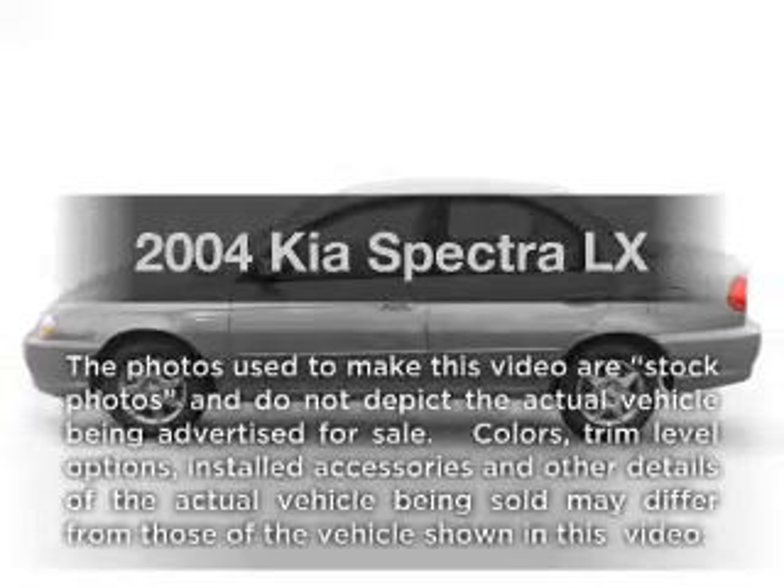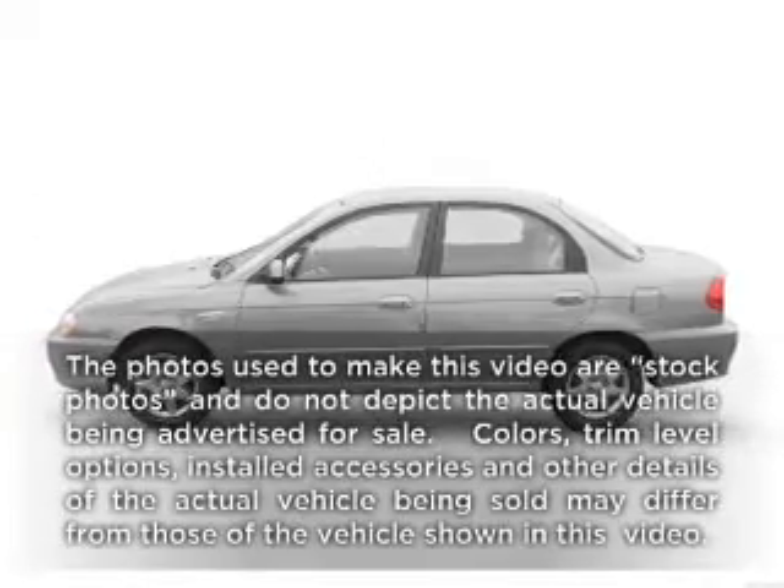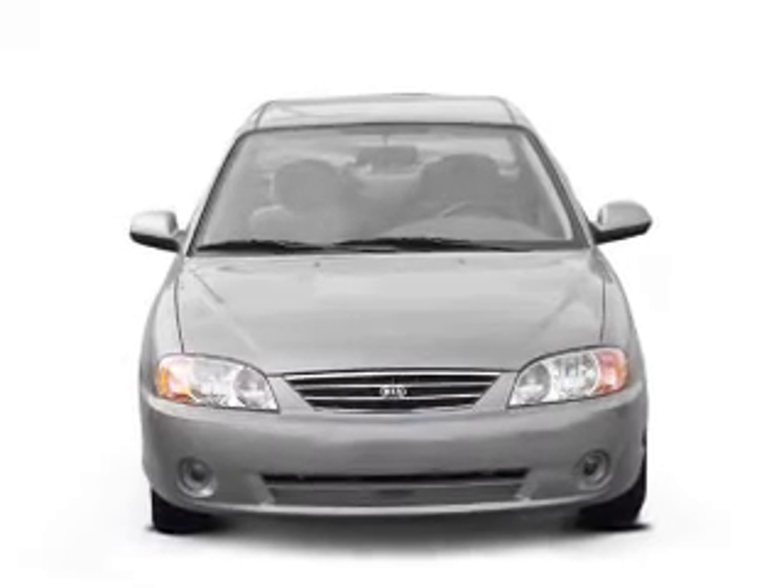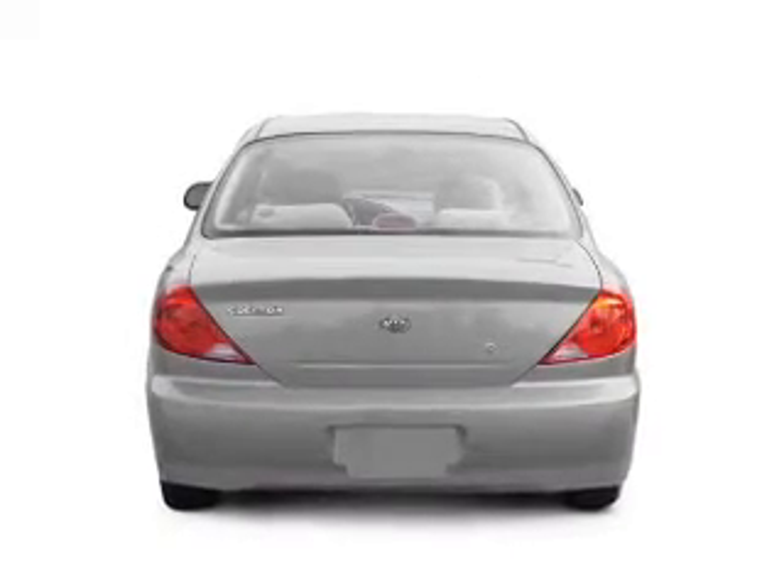Check out this 2004 Kia Spectra. If you're looking for a first-rate auto, this one could be yours today. With an efficient four-cylinder engine connected to a smooth-shifting automatic transmission.